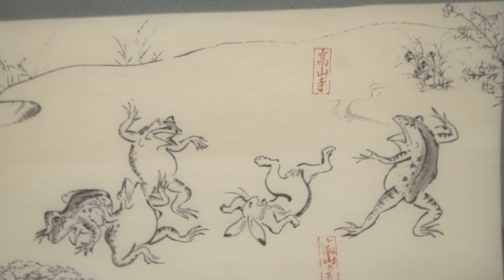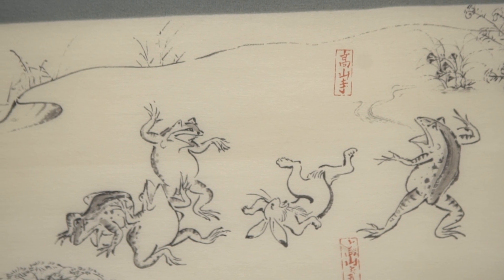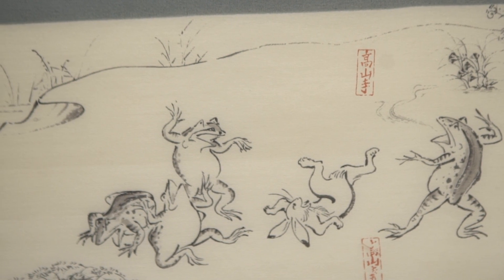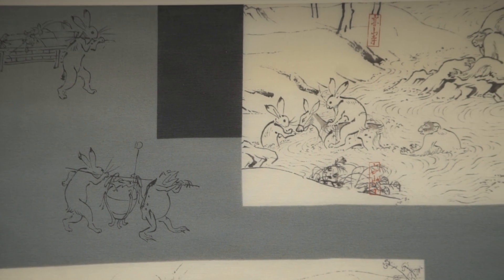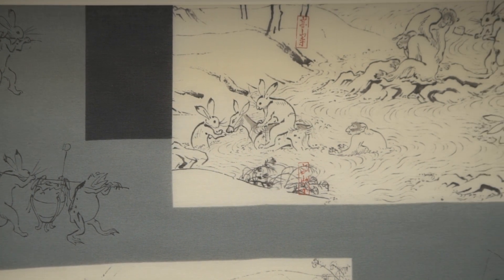I guess people just like the detail. It was originally painted by a painter-priest called Sojo back in the 12th century, and it's considered the first work of anime or cartoon. Our adaptation is taken from the first of the four scrolls, which is also known as the Chojo Giga, which roughly translates in the Japanese as Animal People.